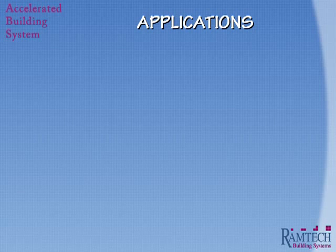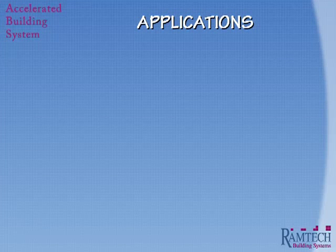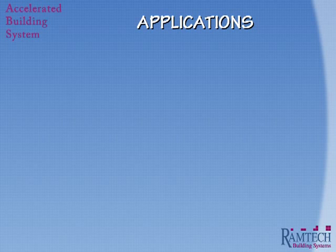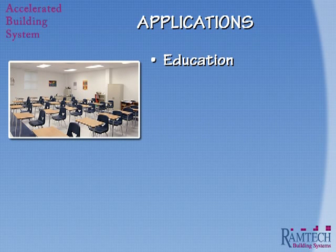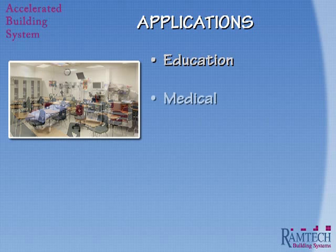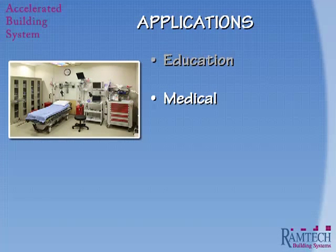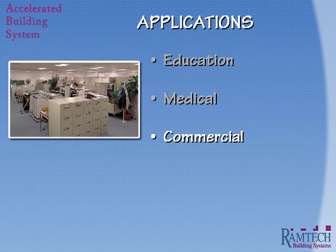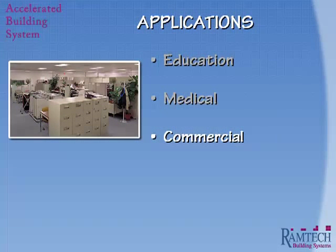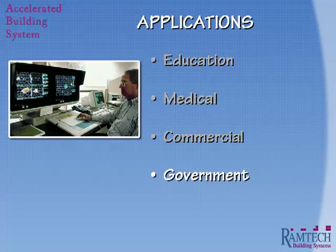Ramtech's Accelerated Building System can be used for a number of different building applications across specific markets. In education, for classroom wings, laboratories, cafeterias, libraries, life skills centers, administrative offices, and dormitories. In healthcare, for medical office buildings, clinics, and hospital additions. For commercial applications, such as administrative and engineering offices. And for the military, as well as other federal, state, and local government applications.